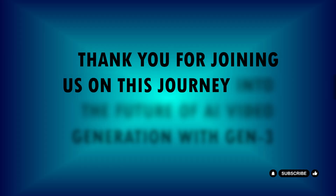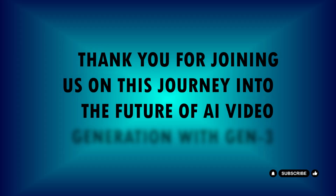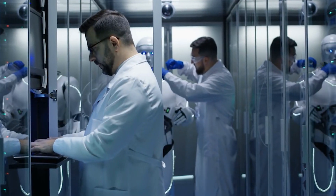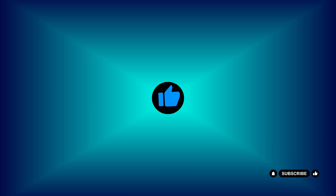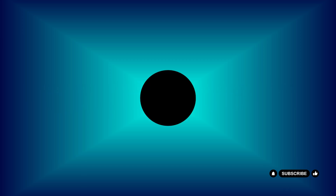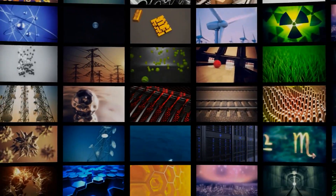Thank you for joining us on this journey into the future of AI video generation with Gen 3. If you found this video fascinating, please give a thumbs up and share it with your friends. Don't forget to hit subscribe and join the Tech Titans revolution. Hit the notification bell so you never miss an update. Let us know in the comments what you think about Gen 3 and how you envision its impact on the future. Stay tuned for more innovative content.